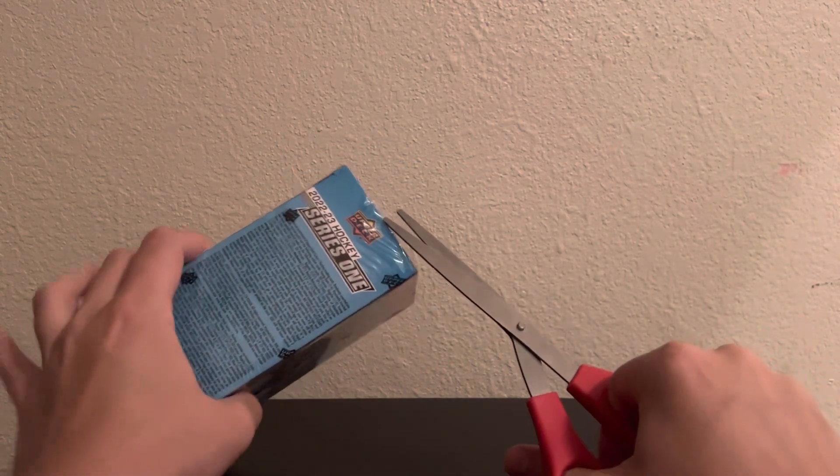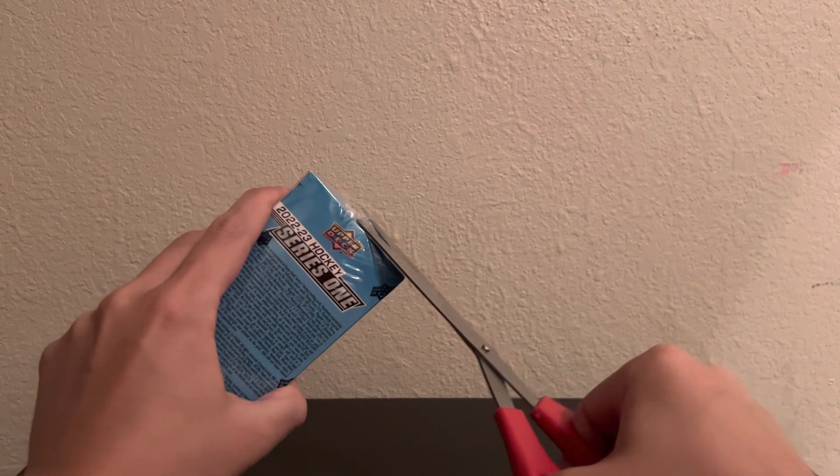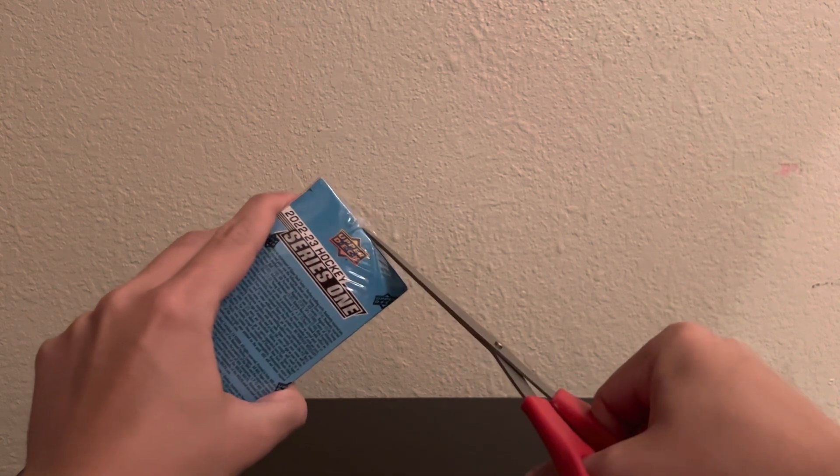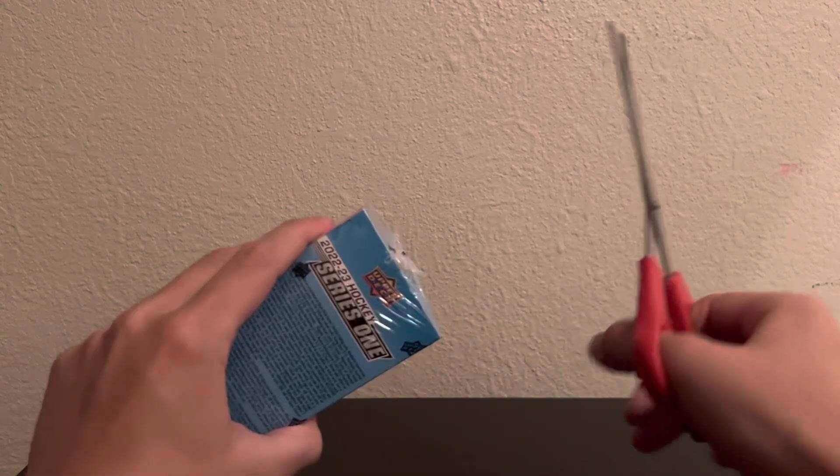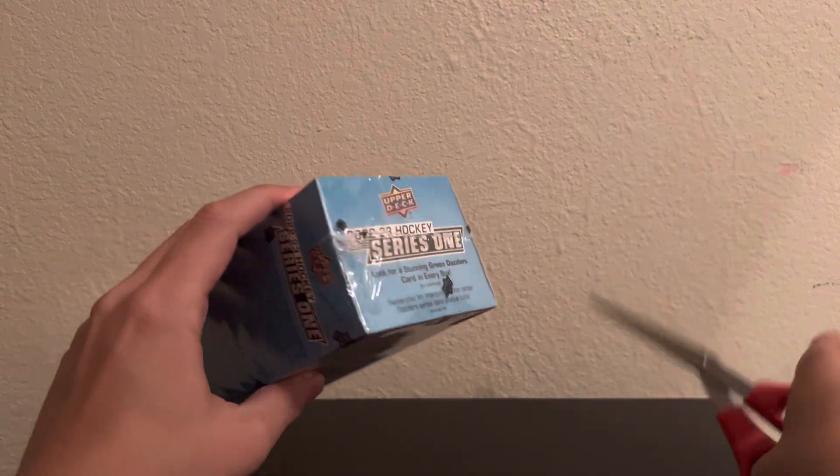Really excited at what could be in here. There's Boldy, Rossi, Beneers, Power, Quinn, Kochekov, Kent Johnson, Jordan Harris — seems like the list just kind of goes on and on with this one.